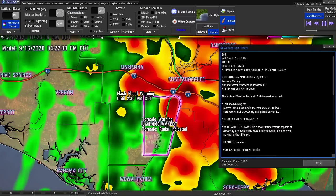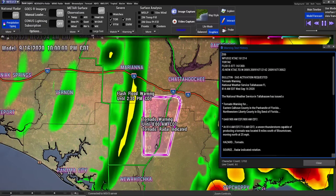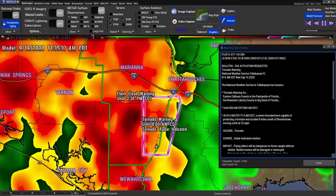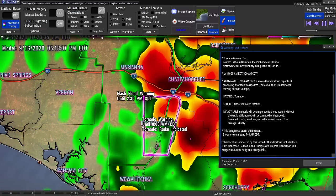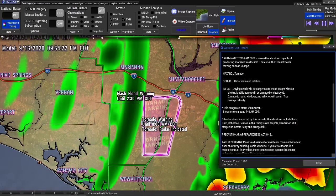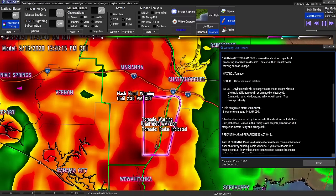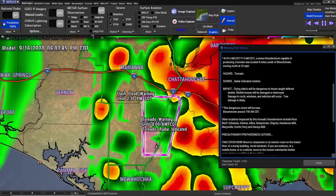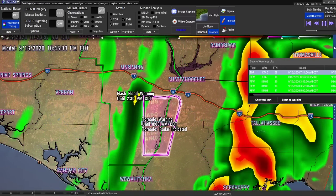Tornado warning for eastern Calhoun County in the panhandle of Florida, northwestern Liberty County, and Big Bend of Florida until 9 a.m. eastern time. A thunderstorm capable of producing a tornado was located 8 miles south of Blountstown, moving north at 25 miles per hour. This dangerous storm will be near Blountstown around 7:40 a.m. Other locations impacted include Rock Bluff, Ocheese, Selman, Altha, Sharpstown, Chipola, Henderson Mill, Marysville, Scotts Ferry, and Kenney's Mill. Please take cover if you are in those areas.